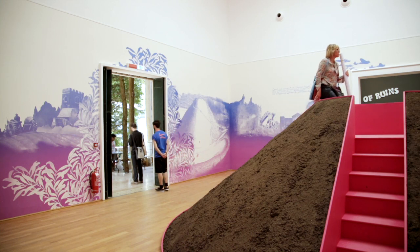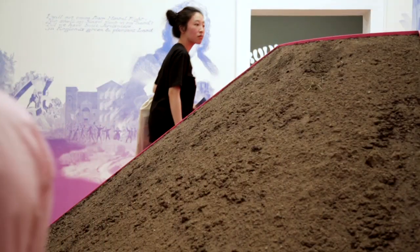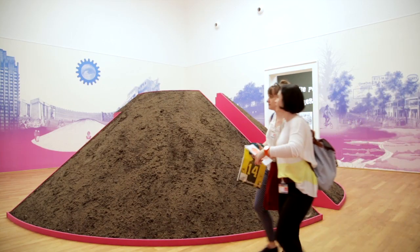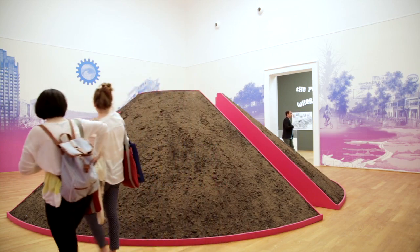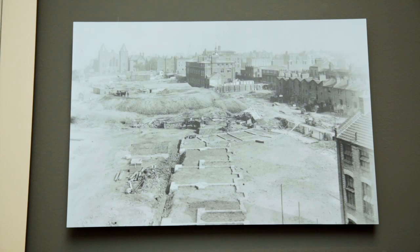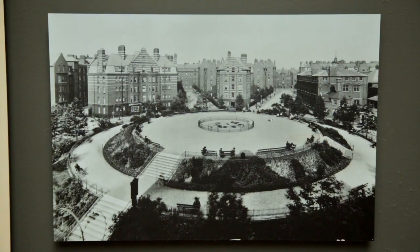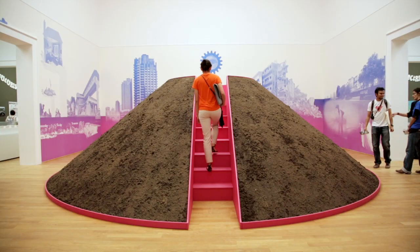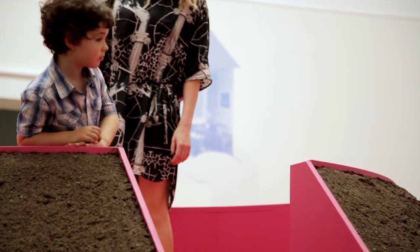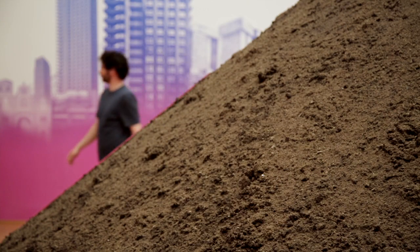The central installation is evocative of a feature of the Boundary Estates, which is one of the first social housing projects in Britain, if not the world, where the ruins of the slum before were piled up to create the park, the centre of this new reformist development. The mound then is both representative of the beginning, but also of the end — it's a burial mound. It's the slums reformed into the possibilities of a new future.